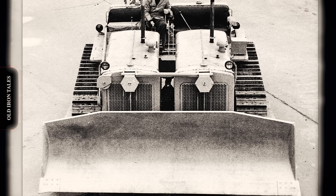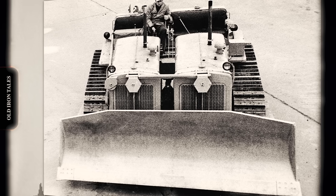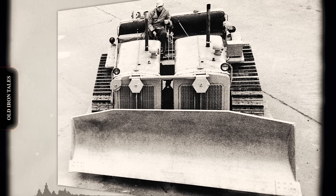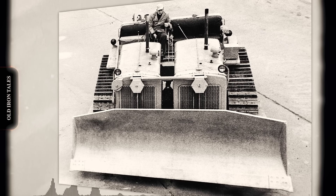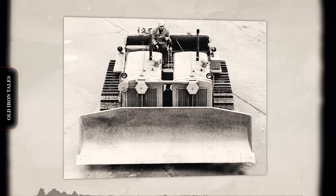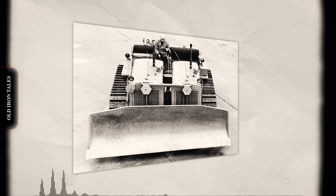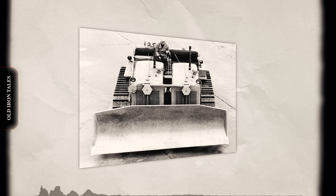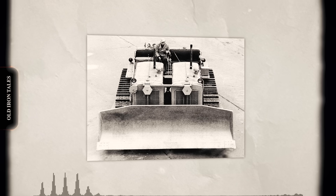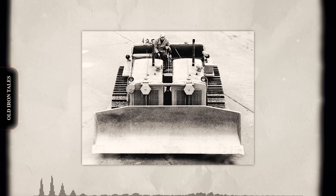When contractors needed more power, he gave them the Twin D8. When they needed to push bigger scrapers, he created the Quad D9. When they needed to compact difficult material, he built the Stomper. 34 patents, three decades of innovation — a legacy written in the dirt moved, the dams built, and the land cleared by machines that existed only because one man saw possibilities others missed. The earth-moving industry celebrates its giant manufacturers, but sometimes the most important advances come from the edge — from dealers and operators who understand problems in ways factory engineers never can. Buster Peterson understood those problems, and one machine at a time, he solved them.